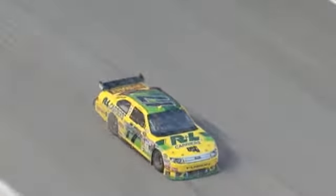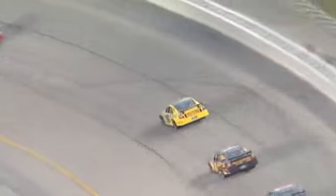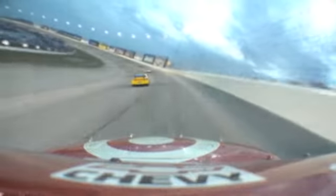You talk about being sideways — you saw the 17 car. He's got that wheel to the right, he's got some damage, some good damage on the right side of this thing. You can see the back bumper flapping. That's not a good situation.